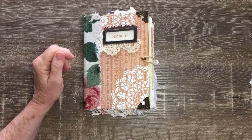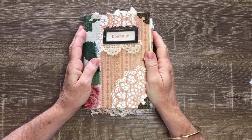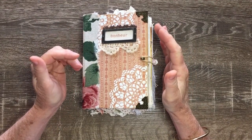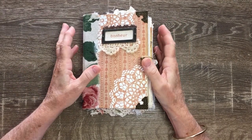Hi everyone, it's Shia. I'm sharing my newest journal with you today. It is a hardcover journal in a French, florally, shabby style, I suppose I would describe it.